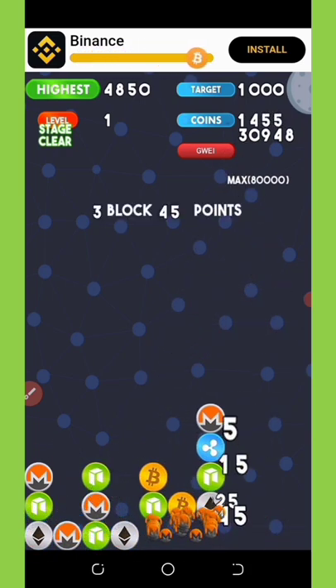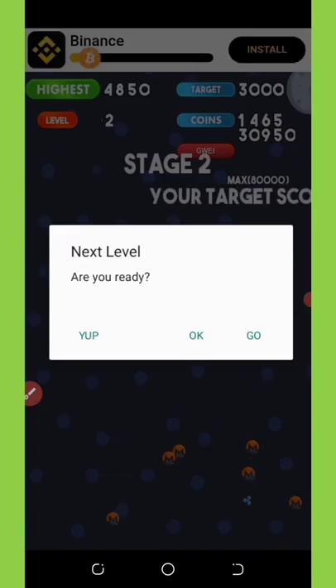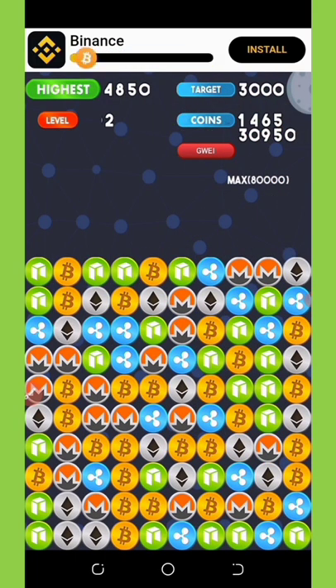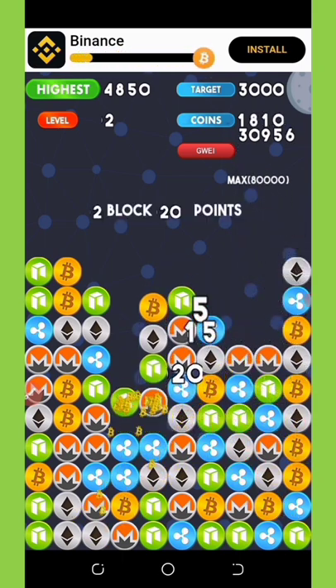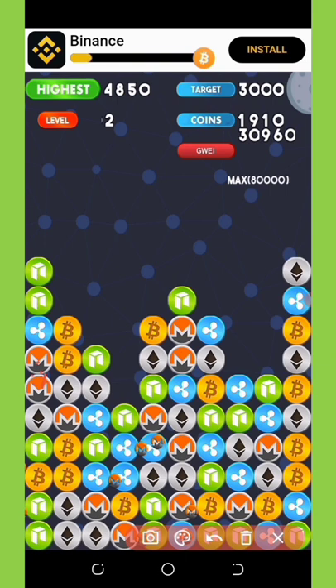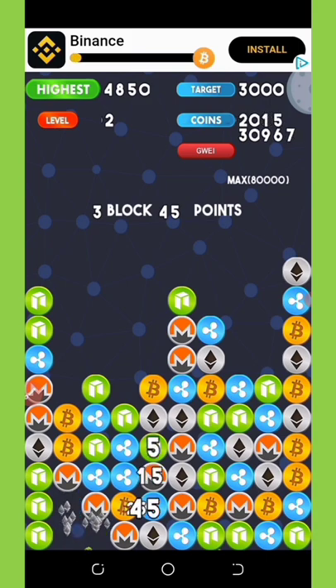If you watched my other video about Crypto Pop, I showed you how to use an auto-clicker application to get more clicks. With auto-click activated, the game plays itself without you even touching it. I'll be dropping the link to that video in the description below so you can check it out and learn how to use the auto-clicker to play this game without wasting your time.